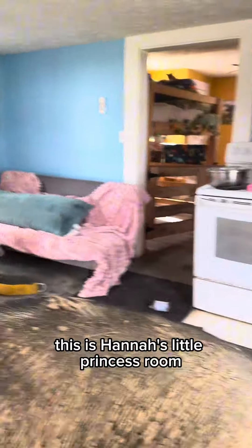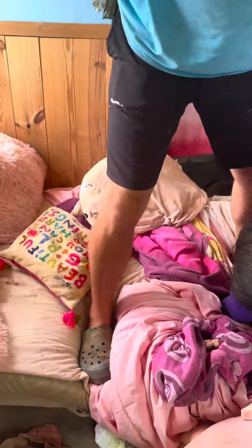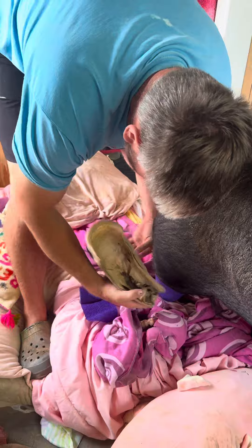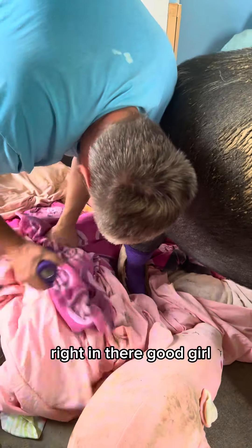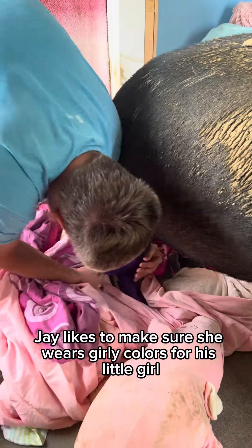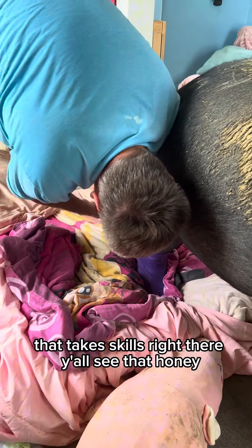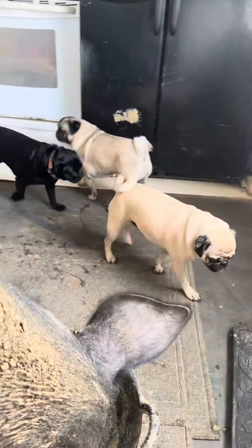This is Hannah's little princess room — she is the little baby princess. Oh, she's going purple and purple on this side. Jay likes to make sure she wears girly colors for his little girl. That takes skill right there, y'all! She did the pay-the-bills dance, she did so good! All right, good girl Hannah — just in time. Thanks for the help, pugs!